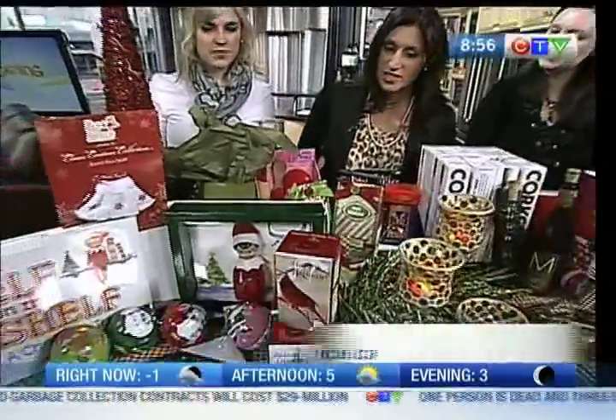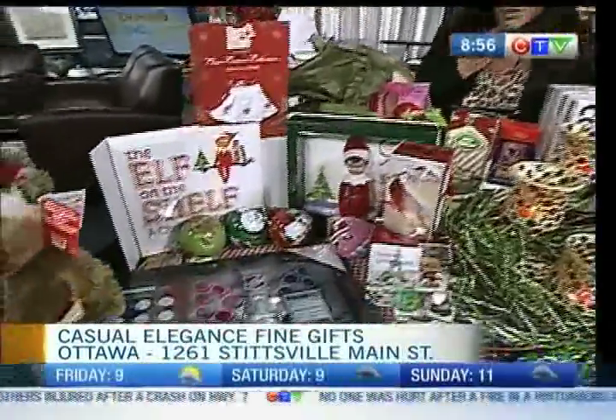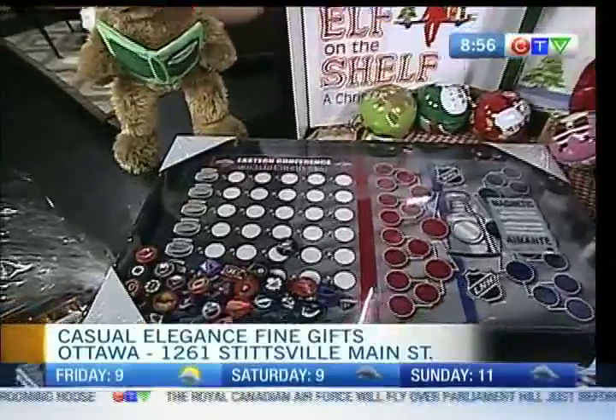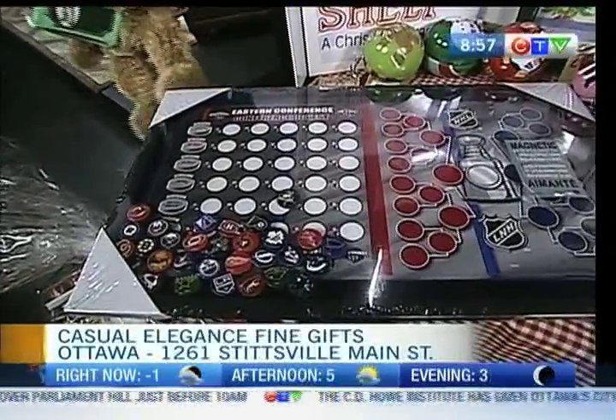Some fun ideas, and of course great gift ideas as well for the kids, including some great ornaments — there's lots of things on the table. And new this year, a hockey stat set. All your Eastern Conference teams, right through to the Stanley Cup — so that's a great gift idea this year as well.